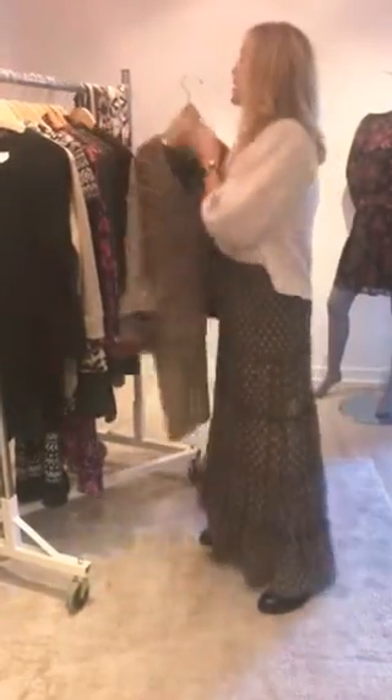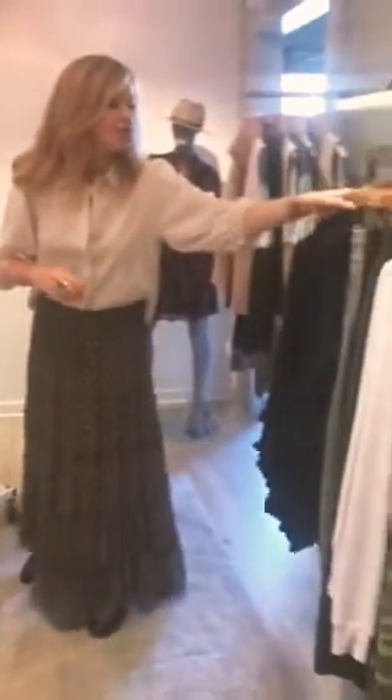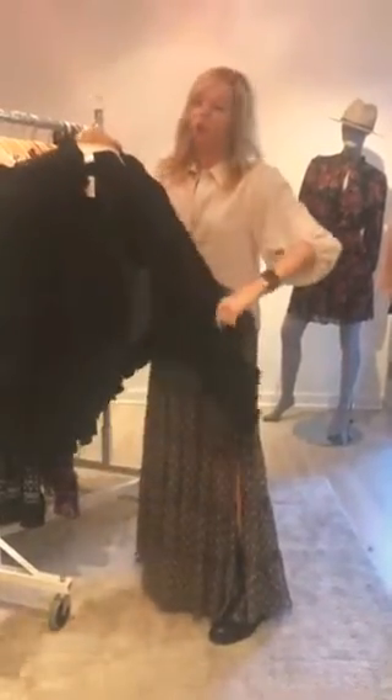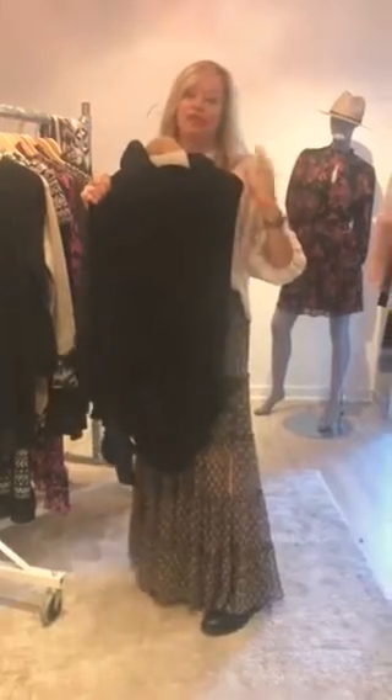The other thing I just want to throw out — we just got back in a few of the mini rose wraps, which are wonderful. You're going to put this over all these dresses and it's just going to be fabulous.